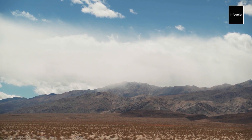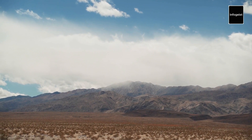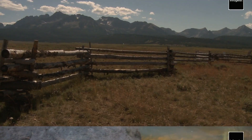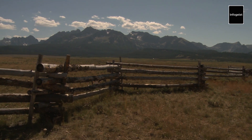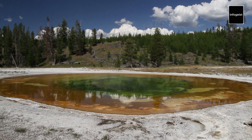As we conclude our virtual expedition through the captivating landscapes of Yellowstone National Park, we're reminded of the profound impact that nature can have on our lives. Yellowstone's geothermal wonders, abundant wildlife, and breathtaking vistas combine to create an experience that fosters a deep connection with the natural world. Let us cherish and protect these invaluable environments, ensuring that Yellowstone's beauty and significance endure for generations to come.